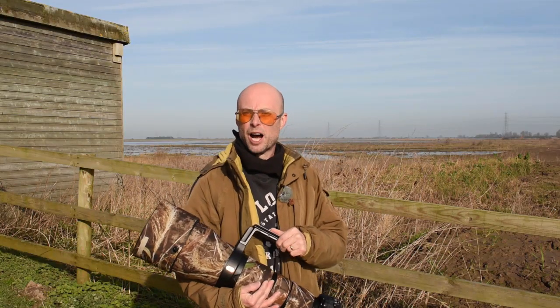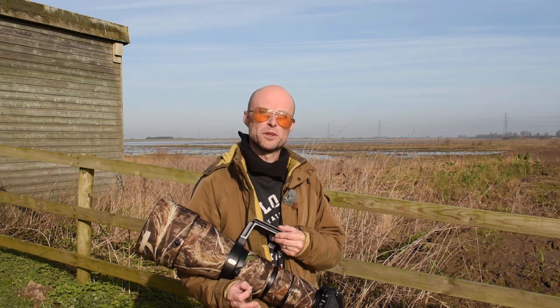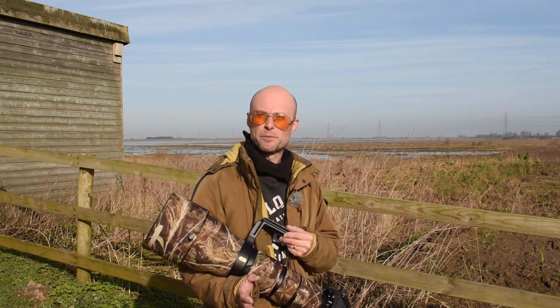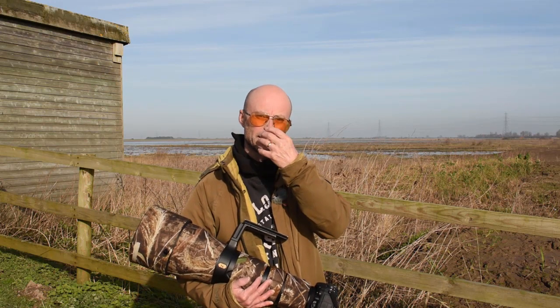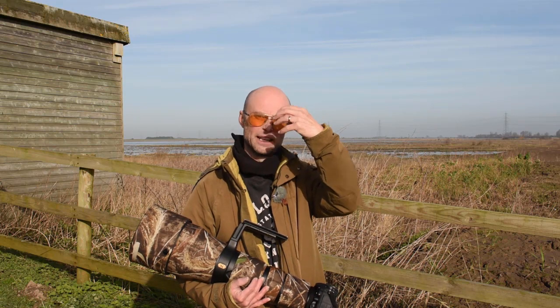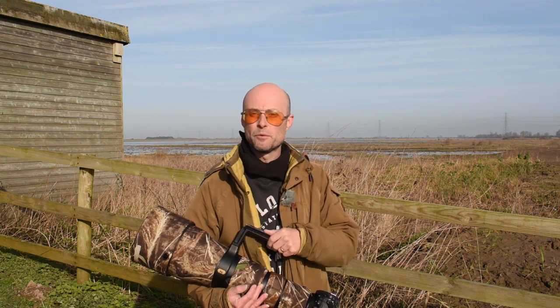Hi guys, I'm in the Cambridgeshire Fens today and I'm here to photograph swans. There are three species of swans in the UK: Mute Swans, Whooper Swans, and Bewick's Swans. Everybody's familiar with Mute Swans - they're the ones we see on all our lakes and rivers and they've got lovely orange beaks with a big knobbly black bit at the base of the beak. They're big, majestic birds.